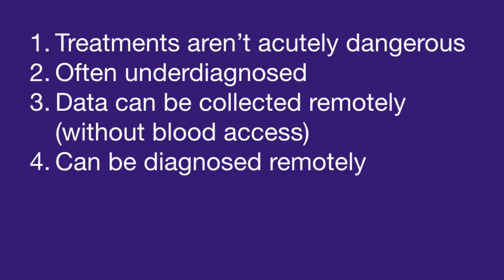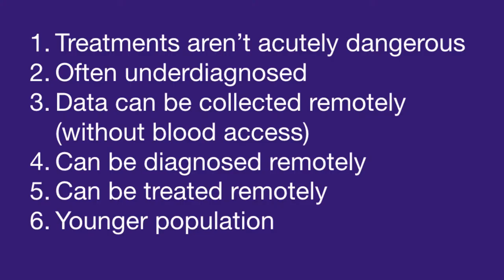Fourth, it can be diagnosed remotely. Fifth, there's some treatment that can be done remotely — surgery, for example, can't be done remotely. And sixth, I think it's always useful to have a somewhat younger population — not a rule, but the younger the better. There's more technology adoption and more technology understanding.